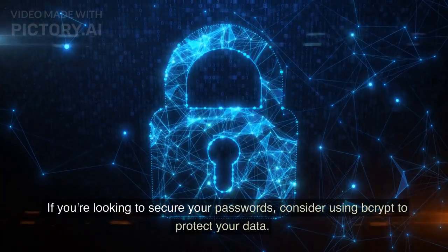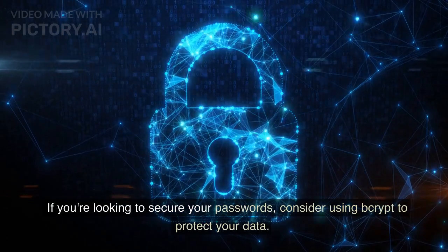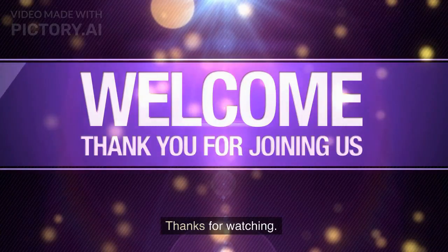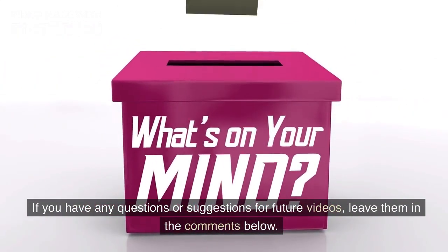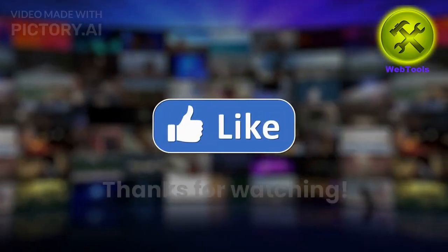If you're looking to secure your passwords, consider using Bcrypt to protect your data. If you have any questions or suggestions for future videos, leave them in the comments below. Thanks for watching.